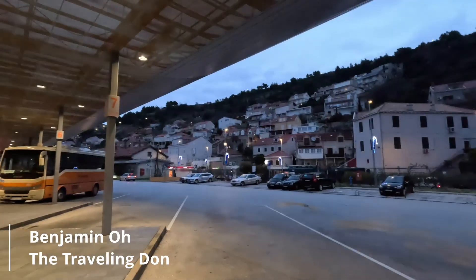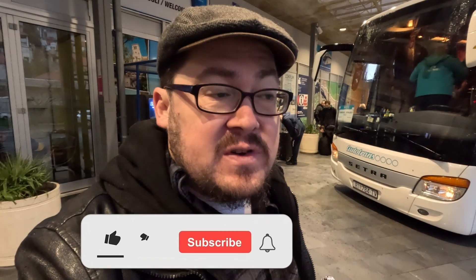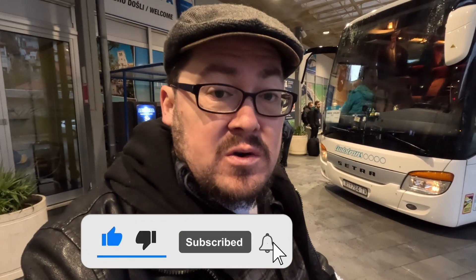We are at the Dubrovnik bus station headed out towards Bosnia. We're gonna stop in Mostar for just a couple of days, probably get a couple of videos in, and then head back into Croatia to Split and then up the coast eventually to Zagreb. But since you have to technically take the overland route through Bosnia anyway, I figured let's spend a couple days and see what we can get up to in the old town of Mostar.